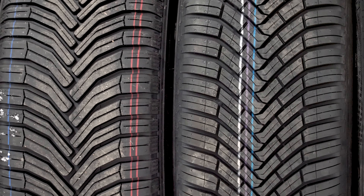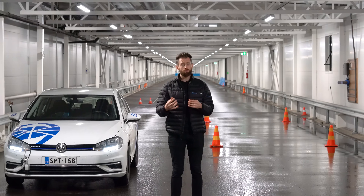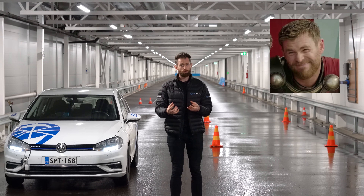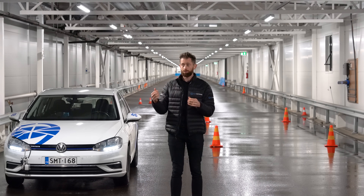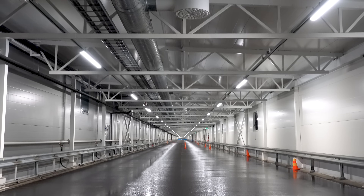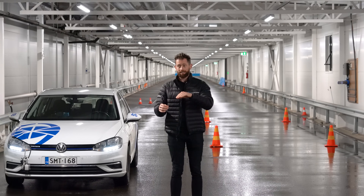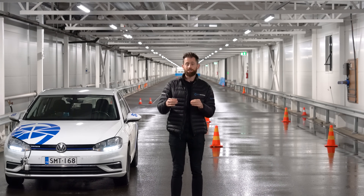Until now, the exact crossover point of tires has been impossible to answer, because in spite of growing what I thought was a Thor-like beard, I haven't been able to control the weather. Fortunately, thanks to Test World's brand-new Indoor 4 and 5 tracks, where we can precisely control not only the air temperature, but the tarmac temperature and the water temperature, we can answer the question.